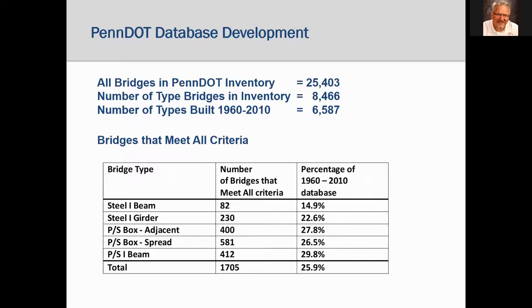PennDOT has over 25,000 bridges in their database. Of those, almost 8,500 are of the five types considered in the study, and of the 8,500, over 6,500 were built between 1960 and 2010 for a potential study base. When the 6,587 bridges were subject to the criteria, many did not have accurate and complete life history information, leaving a database of just over 1,700 bridges for the life cycle cost study — over 25% of the potential bridges, which has pretty good representation.